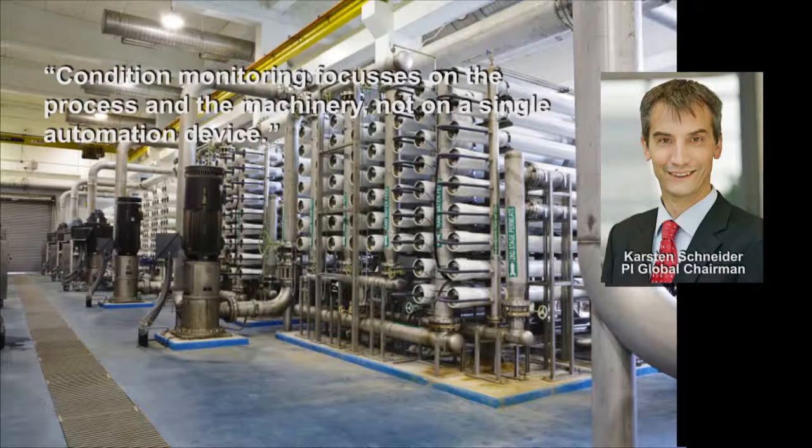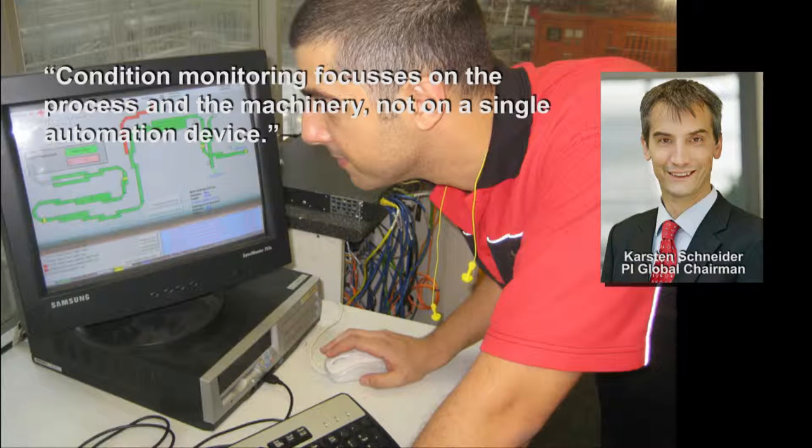Which of course minimizes the standstill of the plant. But today, that's not enough anymore. The owners want to have the plant running all the time, so it's going more in the direction of predictive maintenance.